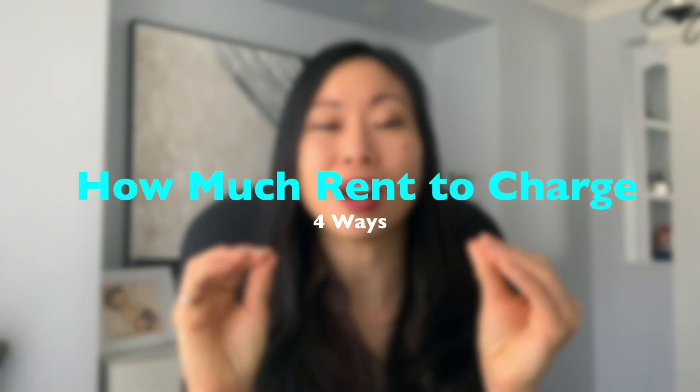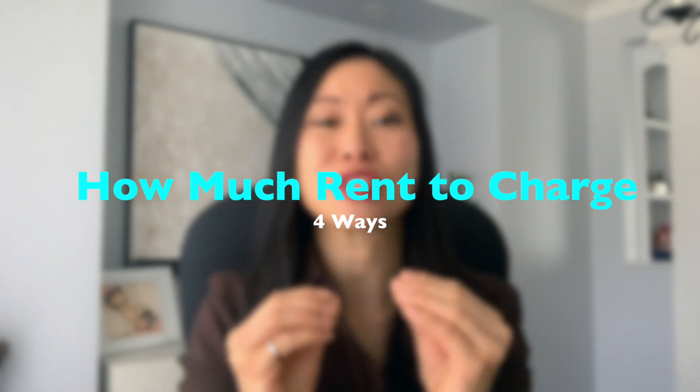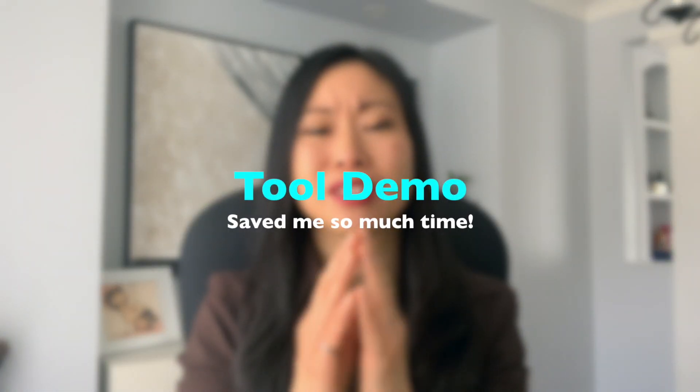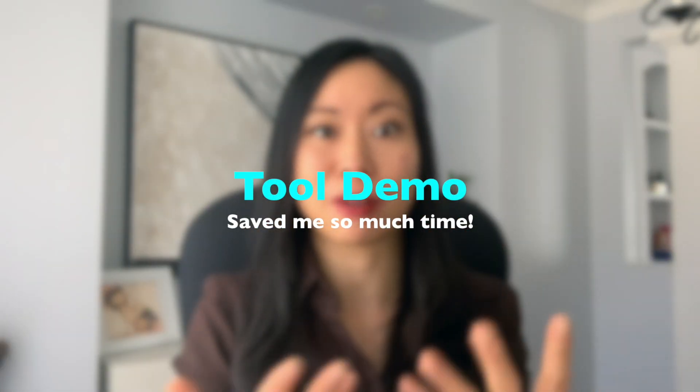Today's video, I want to share four awesome ways to figure out how much to charge for rent. And I'll also show you a quick and easy, super easy tool that has been super helpful in figuring out how much to charge for rent, and it's going to make your life so much easier.